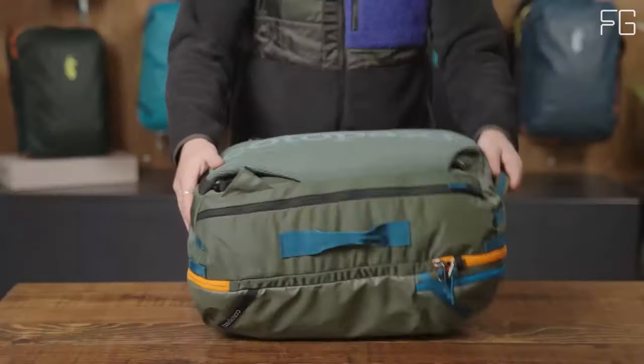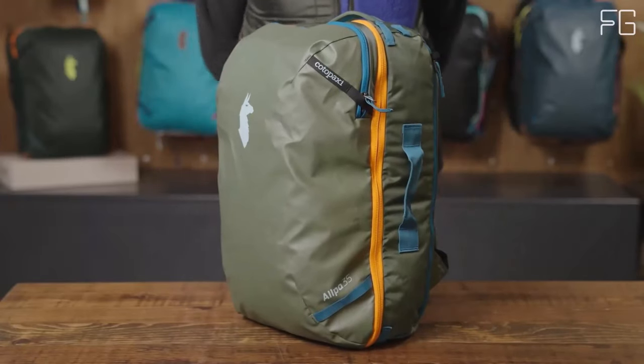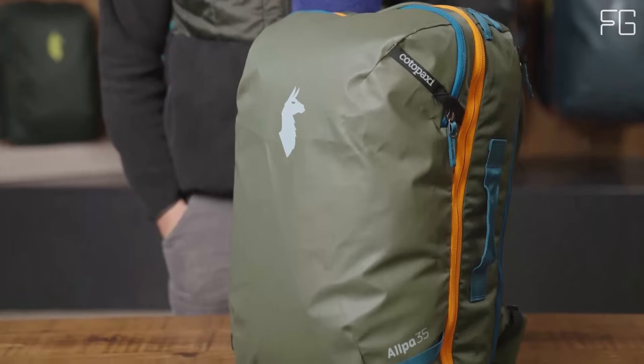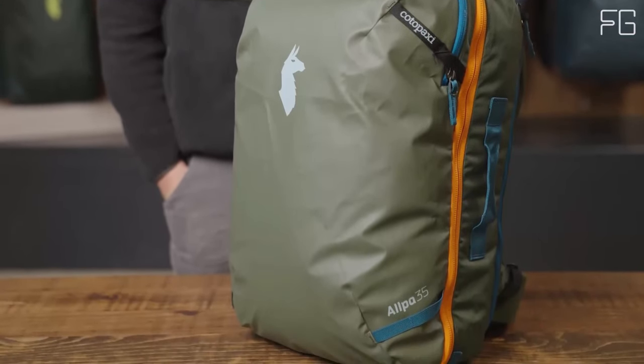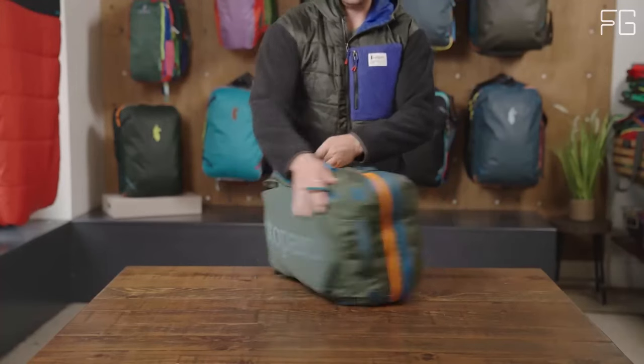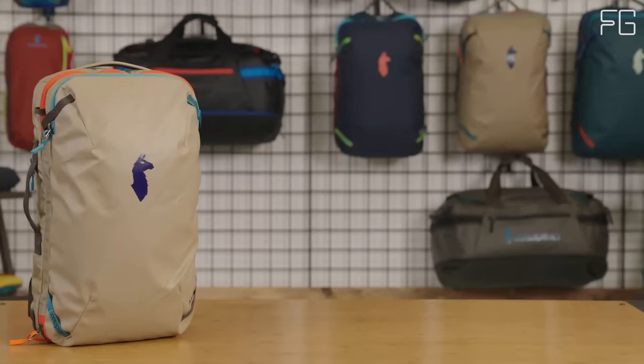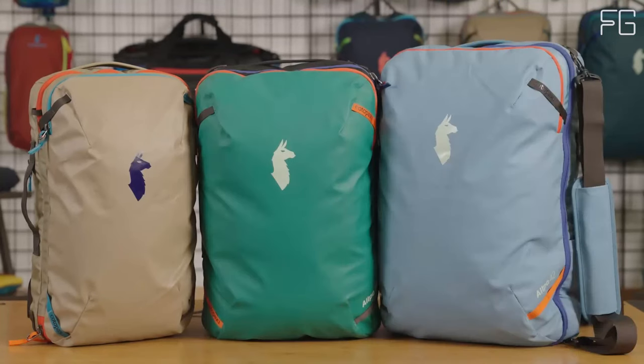Kota Paxi has incorporated their weight-distributing, low-profile harness system into this backpack — the same system used in their backpacking packs — providing you with a comfortable and balanced carrying experience. Contoured shoulder straps and a removable hip belt enhance comfort and convenience, plus an adjustable sternum strap and a breathable, flexible air mesh back panel make your journey even more comfortable.